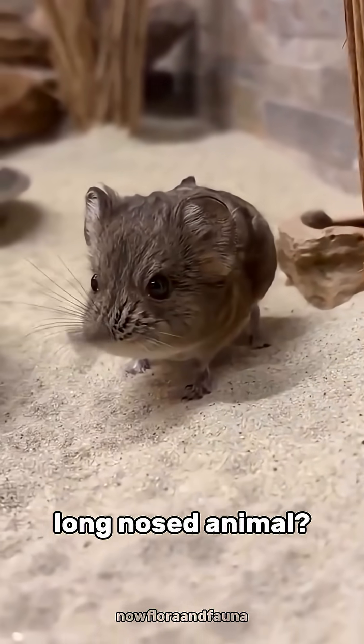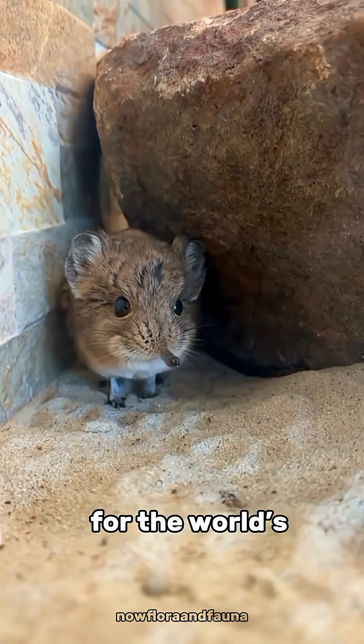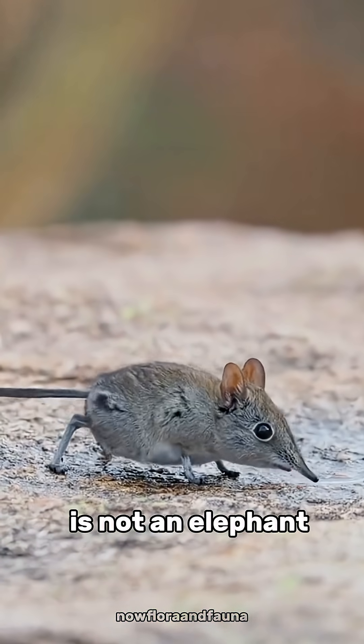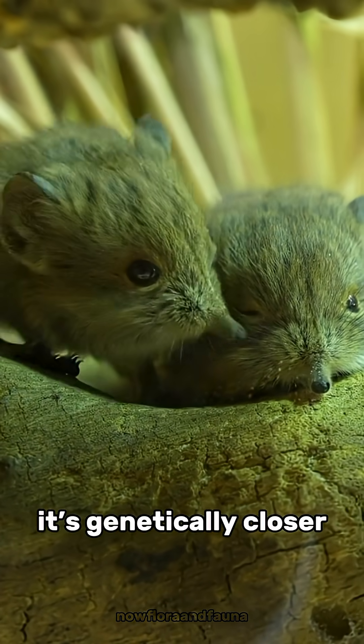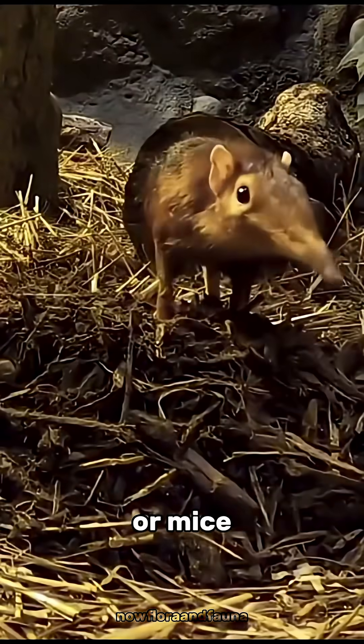Ever seen this tiny, long-nosed animal? Meet the elephant shrew — the African senji, often mistaken for the world's smallest elephant. Despite its name, the elephant shrew is not an elephant at all. The "elephant" part comes from its long, flexible nose, like a miniature trunk. Surprisingly, it's genetically closer to elephants and aardvarks than to true shrews or mice.